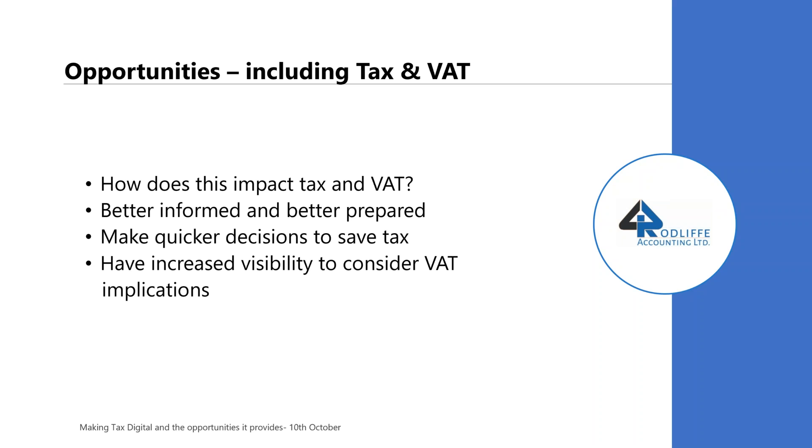Thinking about some examples: if you have on your FreeAgent dashboard your corporation tax calculation sitting there on the screen and it's coming out at £5,000, you might want to chat to one of the guys at Rodliffe to think about how you can take steps to reduce that £5,000. Is there anything you can do? And because nothing's in the public domain yet — in other words, your accounts aren't yet filed — there's an opportunity to do something about it.